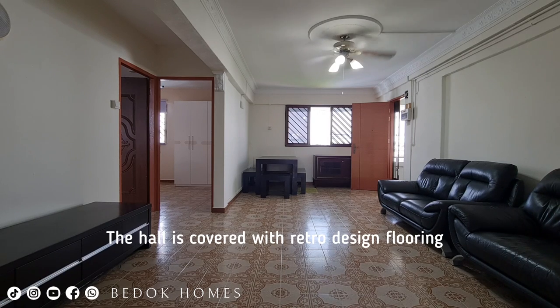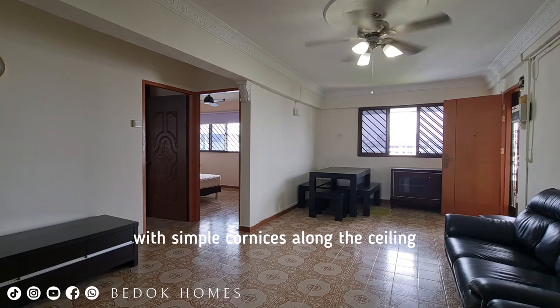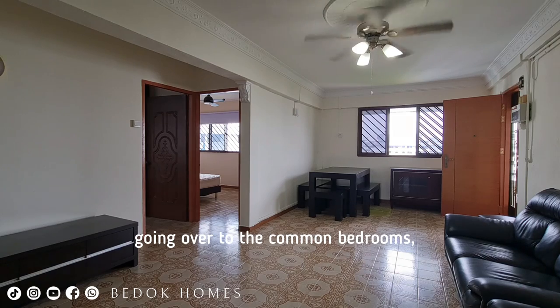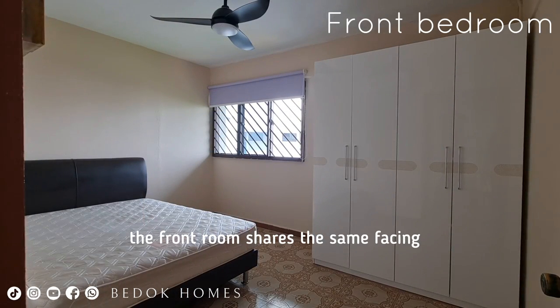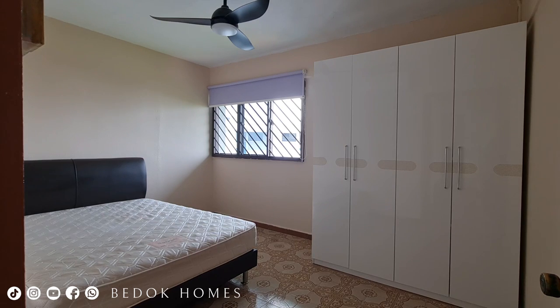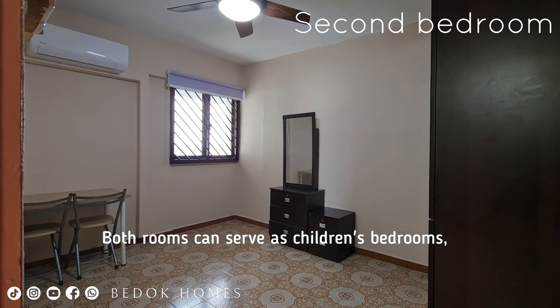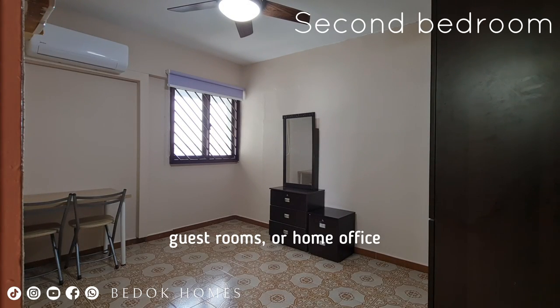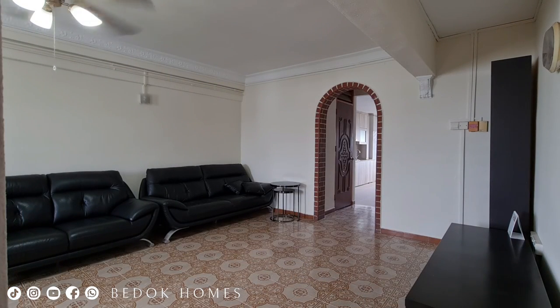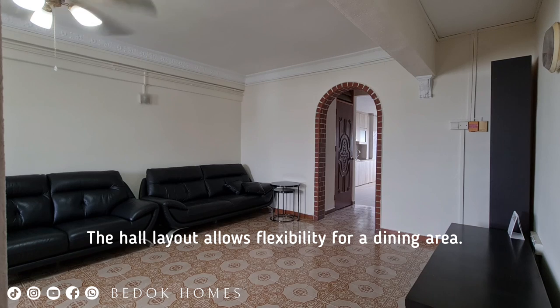The hall is covered with retro design flooring, with simple cornices along the ceiling, creating a nostalgic atmosphere. Going over to the common bedrooms, the front room shares the same facing as the living room. Both rooms can serve as children's bedrooms, guest rooms or a home office depending on your needs. The hall layout also allows flexibility for a dining area.